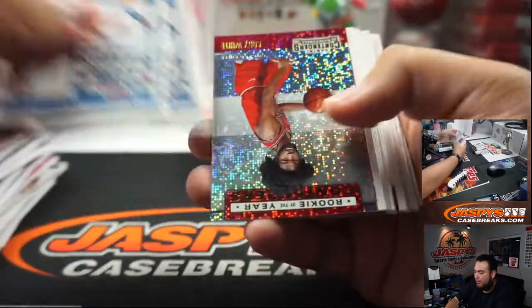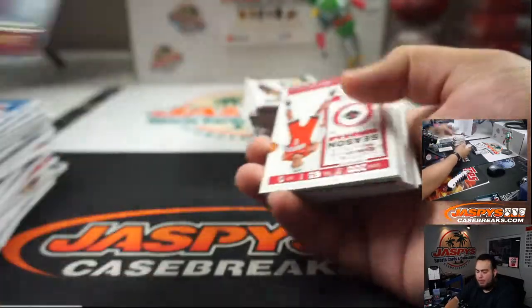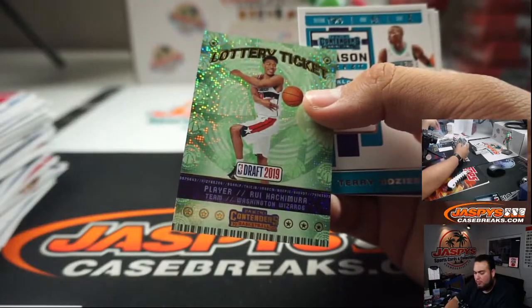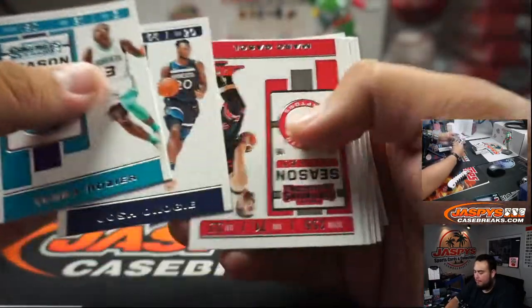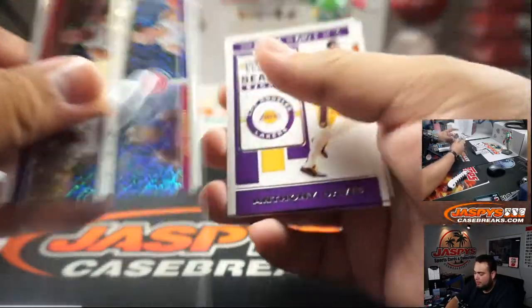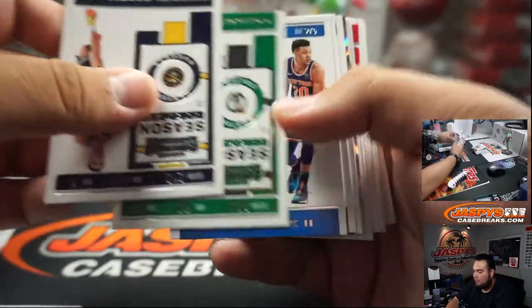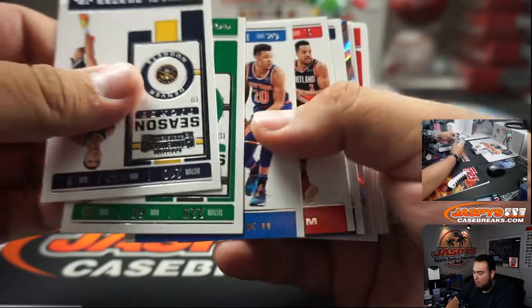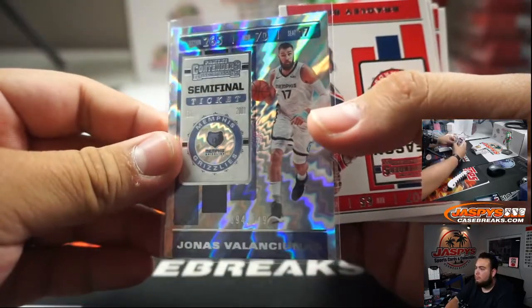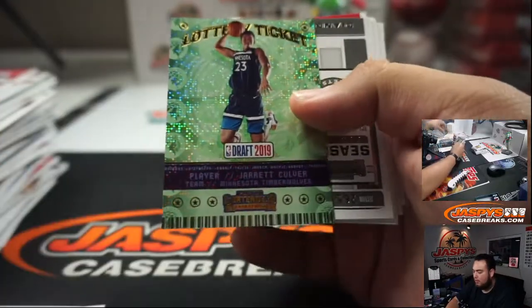Alright guys, good luck! If the autos pop out right here guys I'm gonna skip them — I'll leave those to be the last hits we show. Coby White. Little Rui Hachimura for Brandon. Quads there for the Detroit Pistons. Jonas Valanciunas. Jarrett Culver.